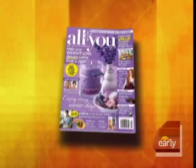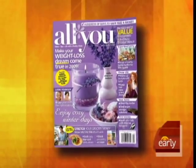By freezing foods properly, we can store them longer. Amy Goodman, senior editor of All You magazine, is here with some storage tips.